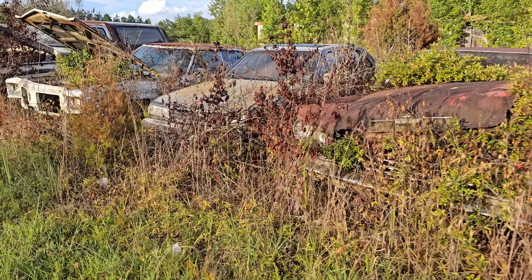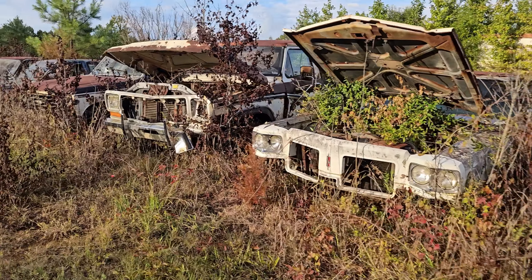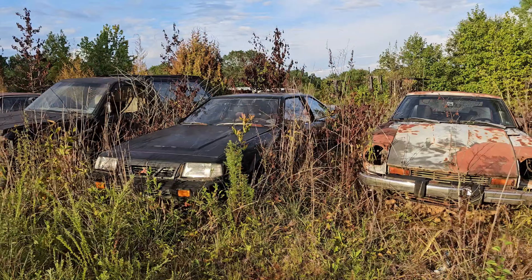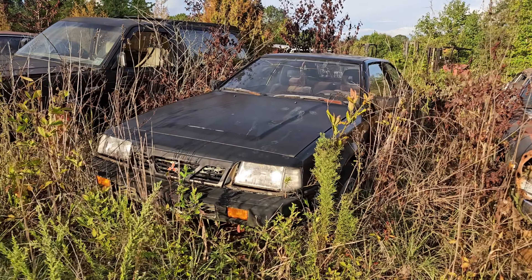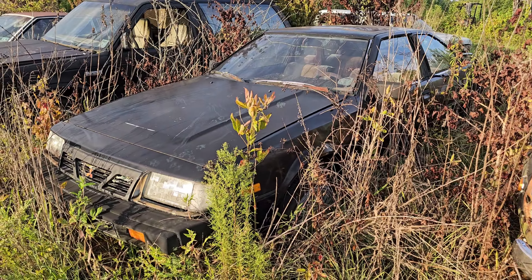A Saab — and now we're getting to the stuff I have no clue about but looks really cool. Here's some Oldsmobiles, some trucks, Datsuns. These have been sitting here for god knows how long — those 240s. I don't even know what this thing is, but it's some sort of Mitsubishi coupe of some kind.